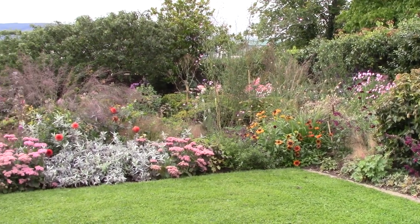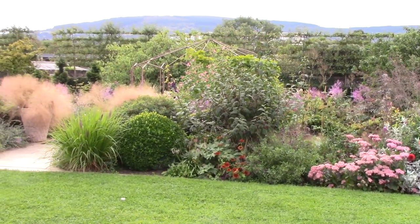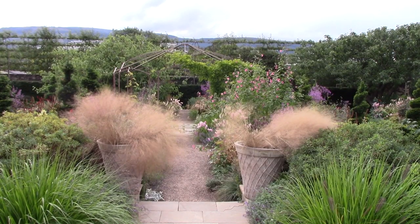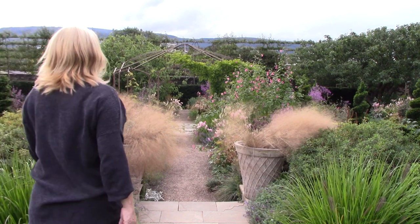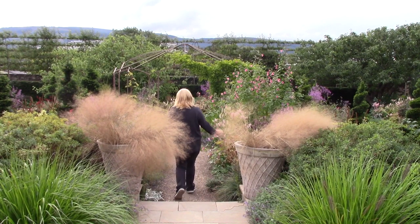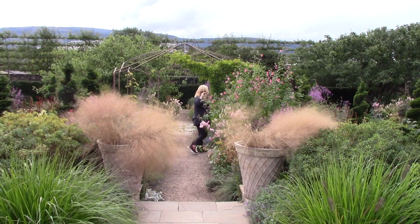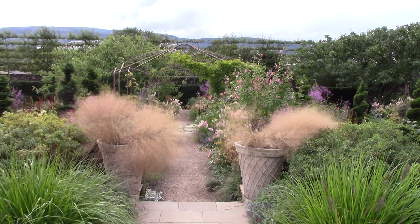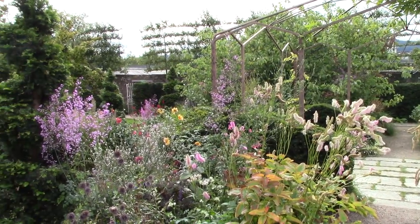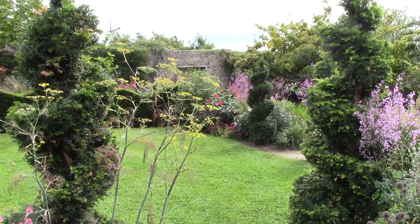I love this garden room for its softness and lightness of planting. It's full of vibrancy and movement from the grasses and tall perennials that flutter in the breeze. There's a glorious froth of flowers in pastel colours and clever use of numerous varieties of annuals.